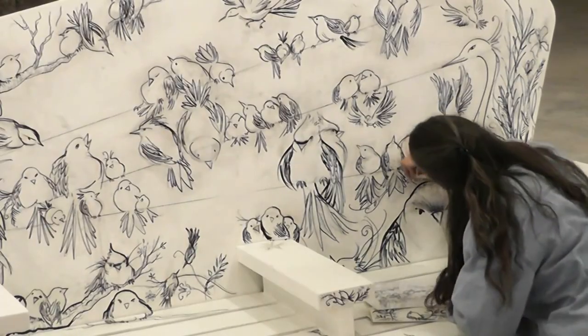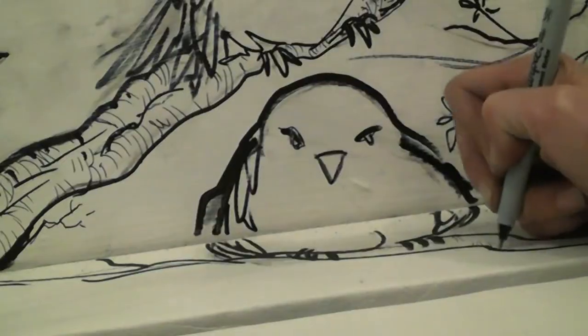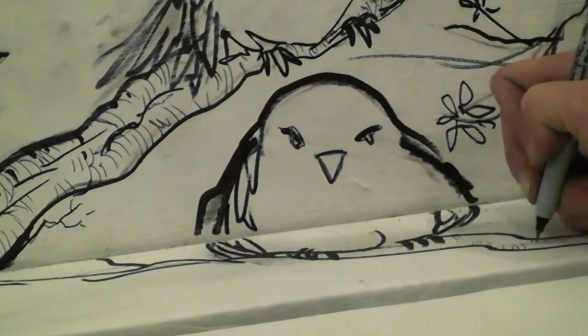My bench is called Birds of a Feather, and I just love drawing birds. I've been doing designs for many years. So when I thought about a downtown exhibit, I thought it would be perfect to have birdies come and visit the people.